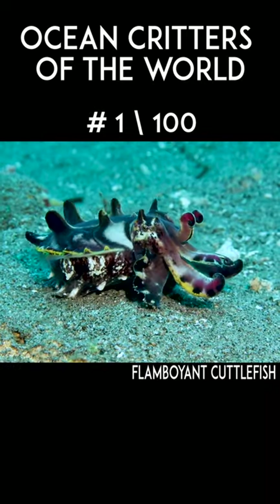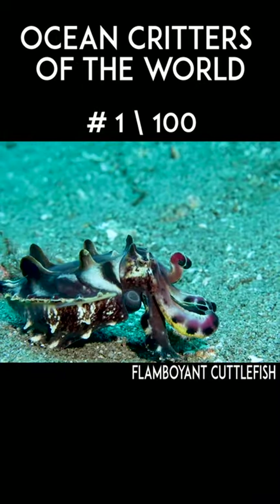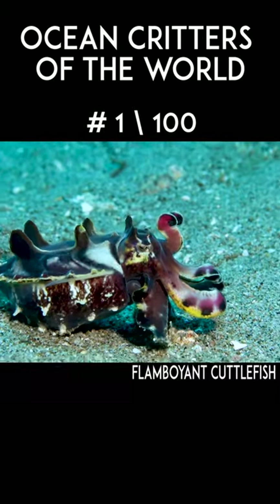As you can see, it can change colors to match any background, but it also can flash some vibrant colors warning its prey that it's actually toxic.